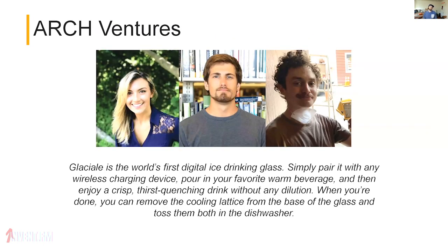Arch Ventures and their entry: the Glacial — the world's first digital ice drinking glass. Simply pair it with any wireless charging device, pour in your favorite warm beverage, and enjoy a crisp, thirst-quenching drink without any dilution. When you're done, you can remove the cooling lattice — the 3D printed part — from the base of the glass and toss them both in the dishwasher.